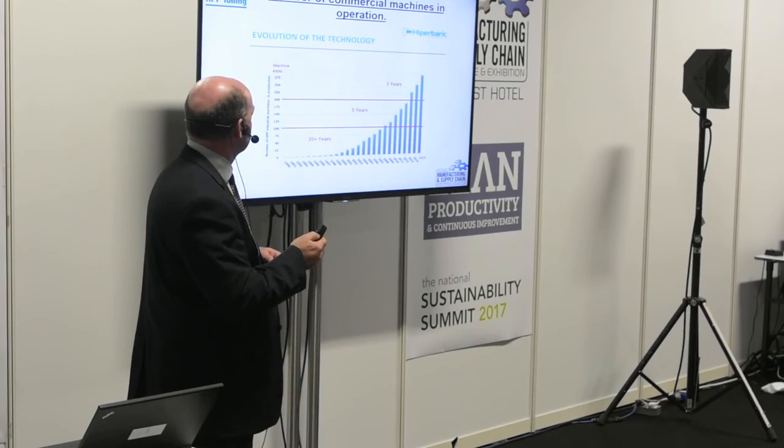Thank you very much. And yes, we are the only HPP tolling facility in Ireland.